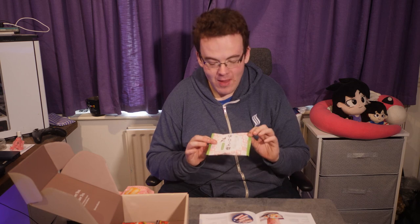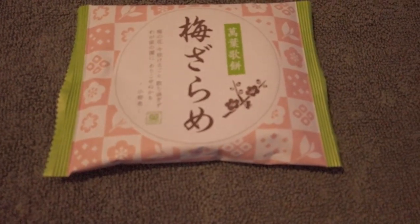Next is Plum Zarame Senbei, which contains traces of shrimp. That is a beast — with sugar crystals on it. It has some serious crunch and a sweetness that hits your throat. Inside it's really dense crackers.